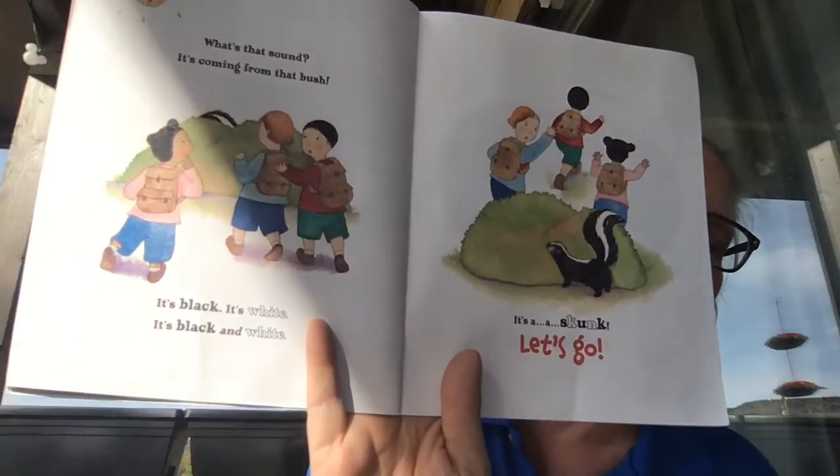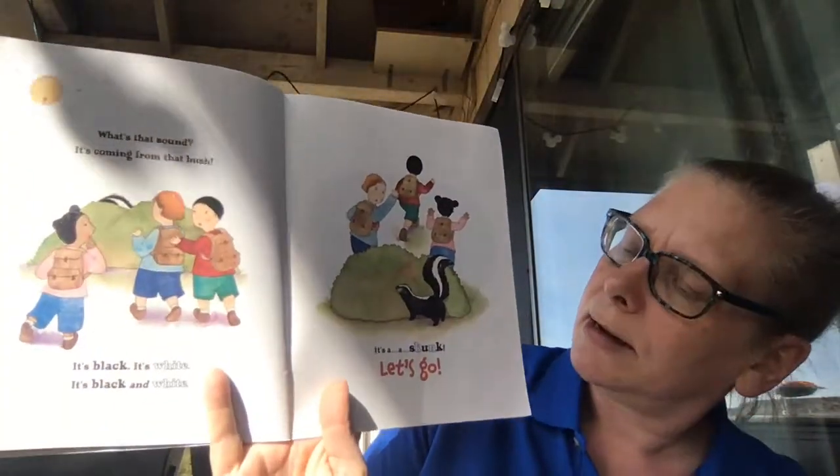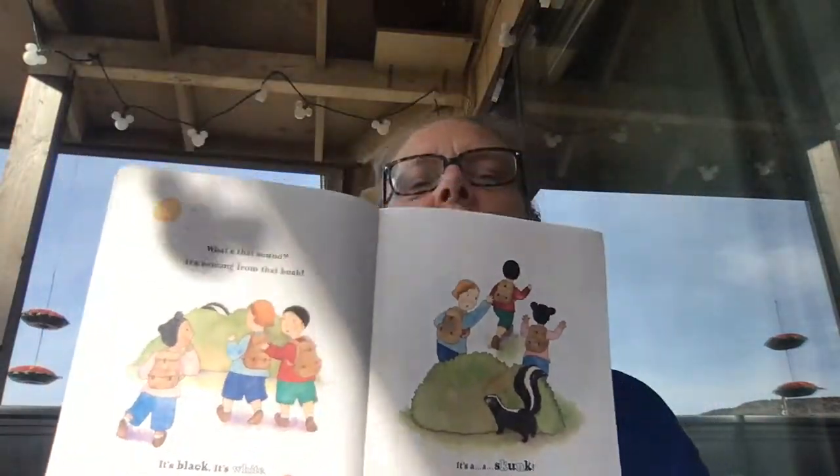What's that sound? It's coming from the bush. It's black. It's white. It's black and white. What do you see right here? It's a skunk. Let's go.